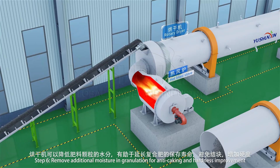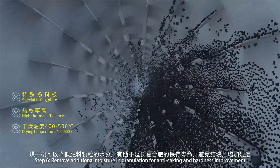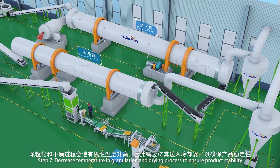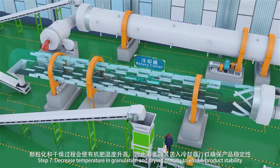Step 6: Remove additional moisture from granulation for anti-caking and hardness improvement. Step 7: Decrease temperature of granulation after the drying process to ensure product stability.